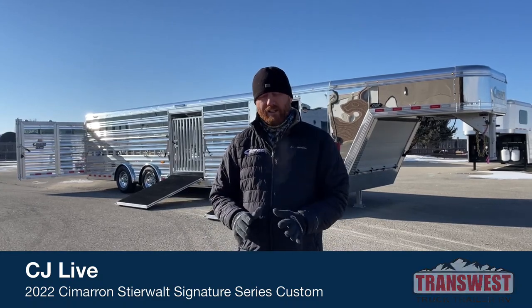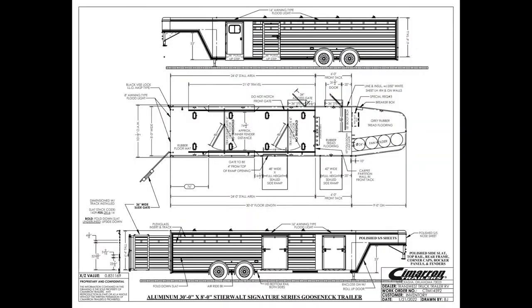Before we do that, let's take a look at the drawing so I can give you a good snapshot of this trailer and how it's laid out. We're 30 foot on the floor, 6-foot front tack room, 24-foot stall area, and then a 9-foot nose that I'll explain in a little bit. We're 8 foot wide and 6'4" tall.